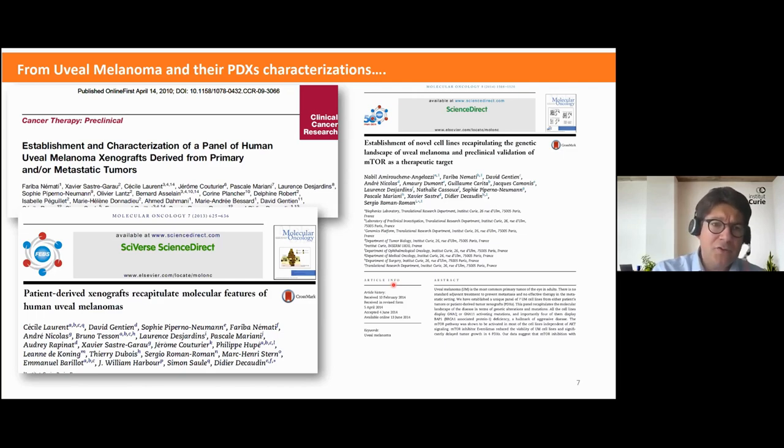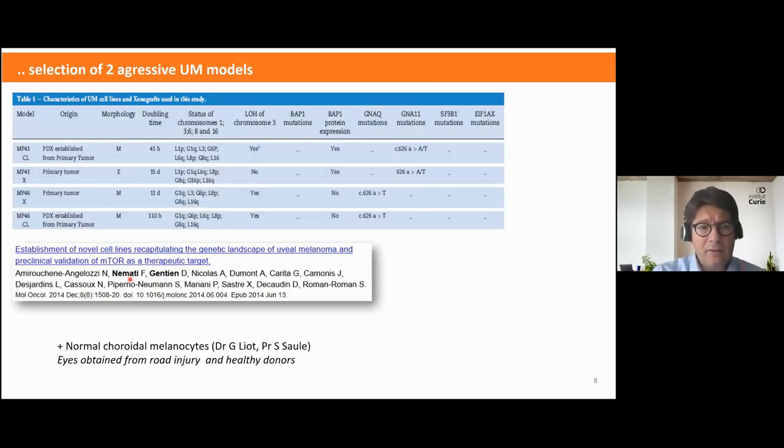Since 2010, for more than a decade, we have studied different ways to establish models for uveal melanoma. Thanks to Fariba Nemati, we set up many UM models grafting primary or metastatic tumors and characterized different kinds of models which recapitulate the different features of UM. Together with Fariba, we selected two aggressive models: MP41 and MP46.